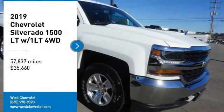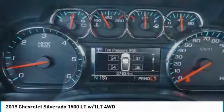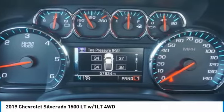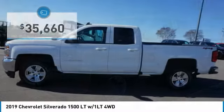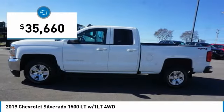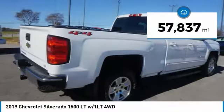Stop by and take a look at the 2019 Silverado 1500. The Chevy Silverado 1500 has the lowest cost of ownership of any full-size pickup and is priced below $40,000. This vehicle has less than 60,000 miles.